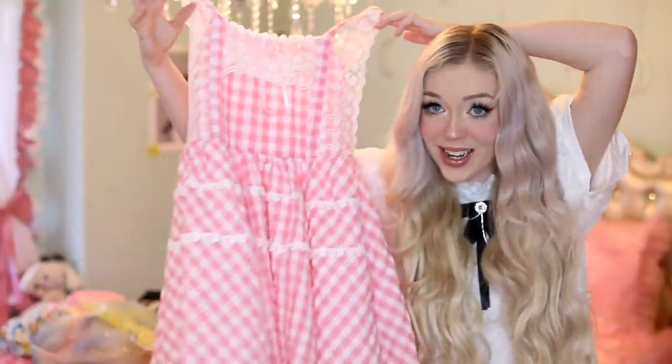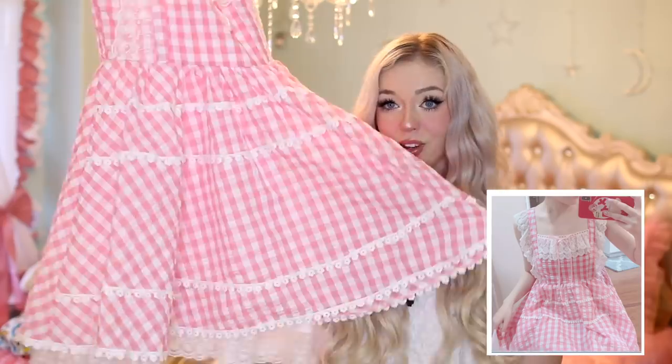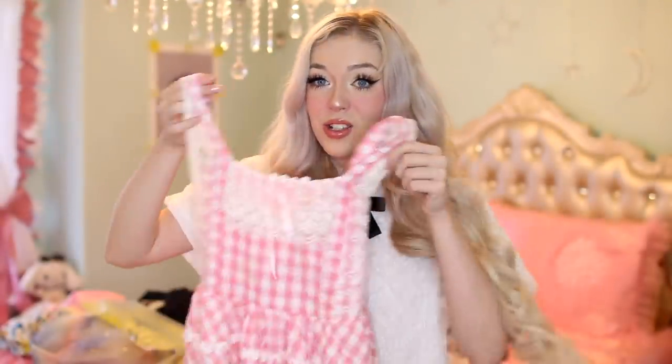Outfit number one is this adorable dress — I even took an Instagram picture in it already. It has a lolita baby doll vibe, with lace at the bottom and a little bow tie in the front. I thought this dress would be cute paired with a golden wig.